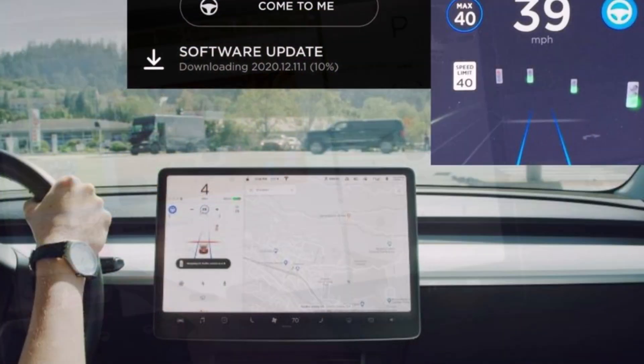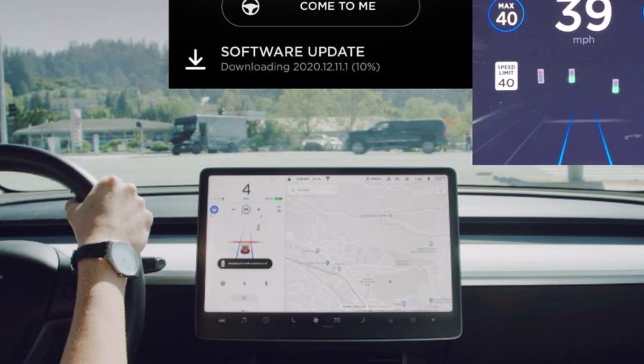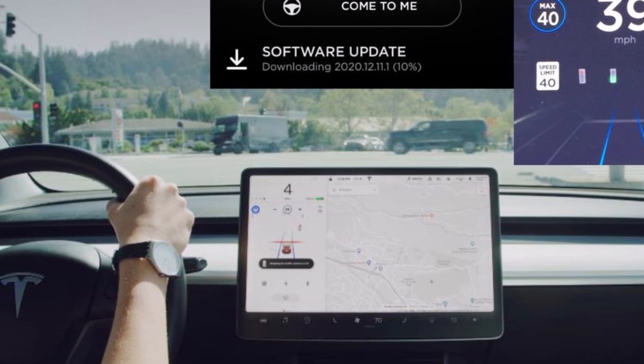Along with the change to the charging station map and filter, Tesla claims that there were other minor improvements to the maps as well.